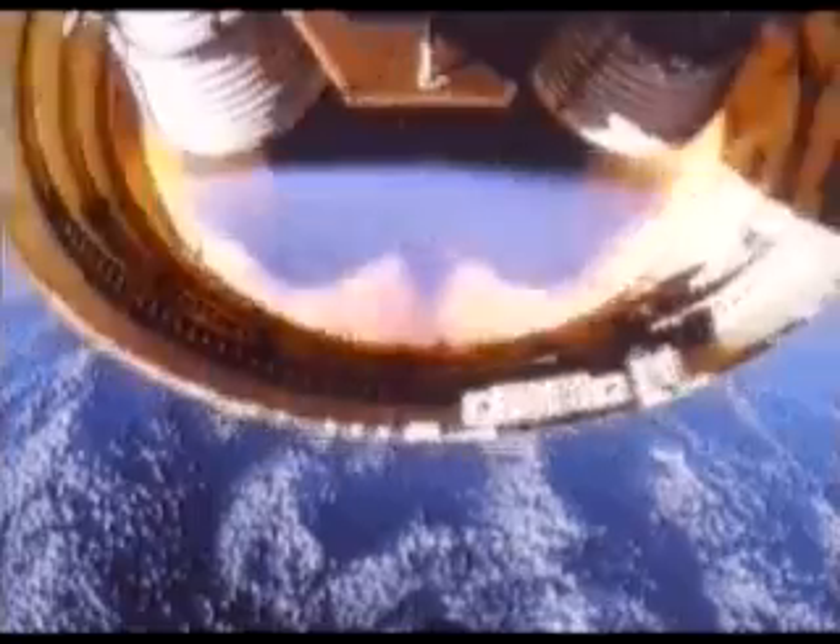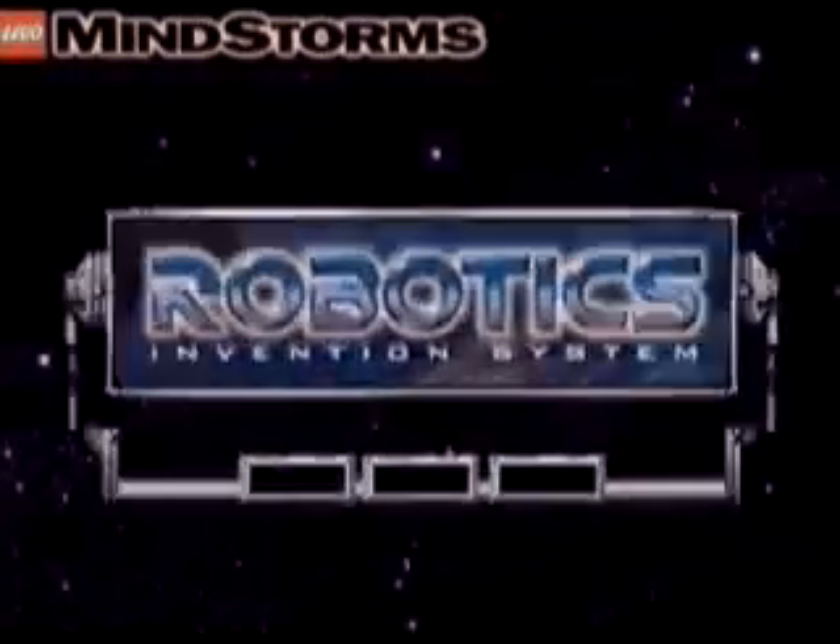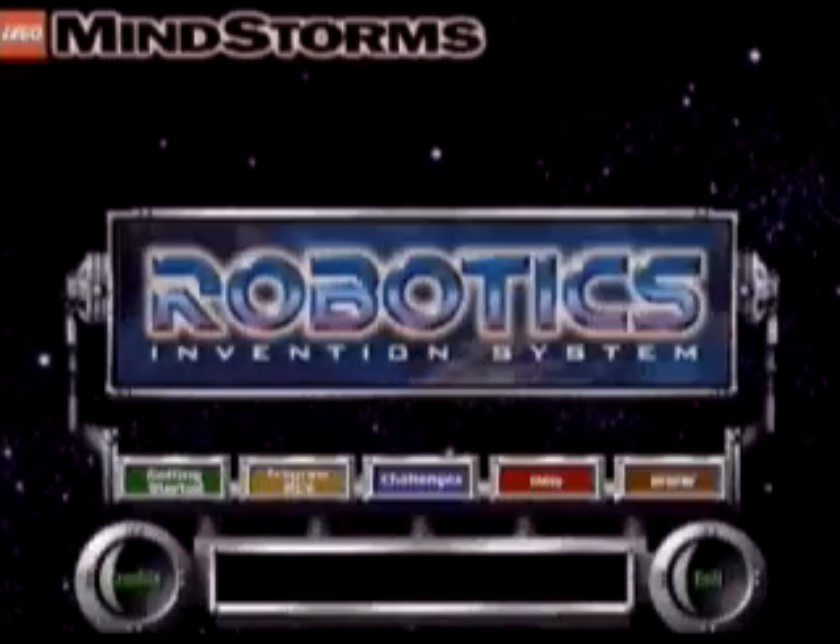At this moment, you're about to step into a whole new world of technology — challenges that draw on all your creativity, insight, and imagination. Welcome to LEGO Mindstorms and the Robotics Invention System.